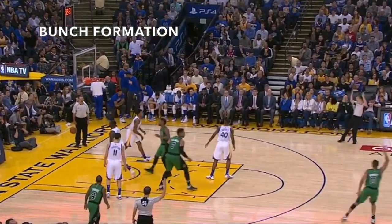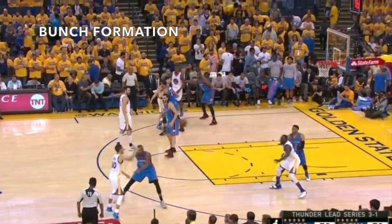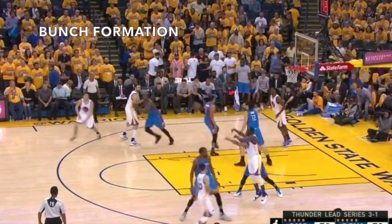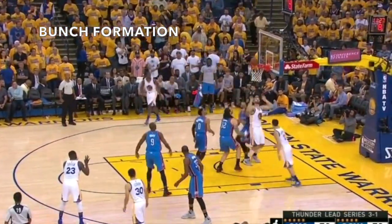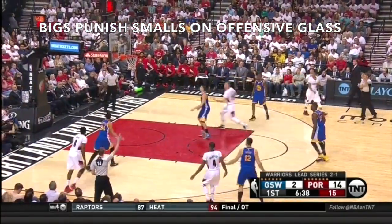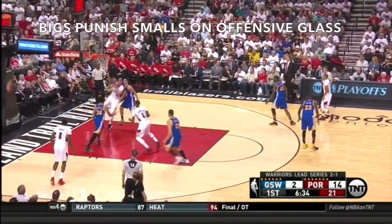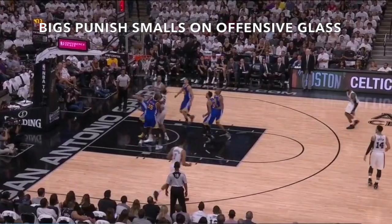The thinking is that if you get enough movement in a tightly confined area, one of those switches is going to break down. Jeff Van Gundy constantly references that if a team is going to switch their smalls onto your bigs, you need to take advantage on the offensive glass — you need to punish those guards as they switch onto your bigs.